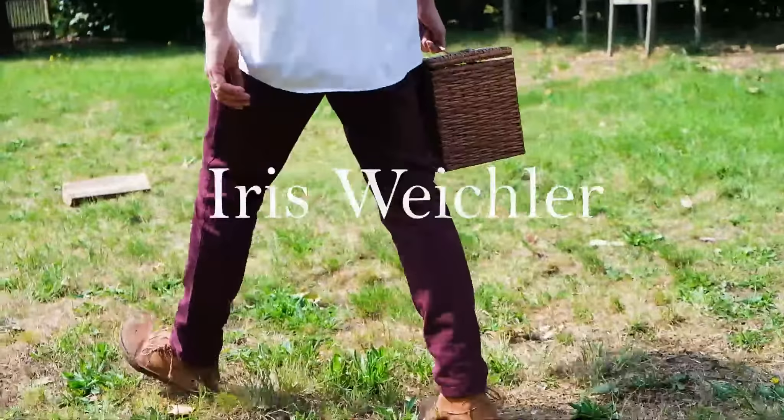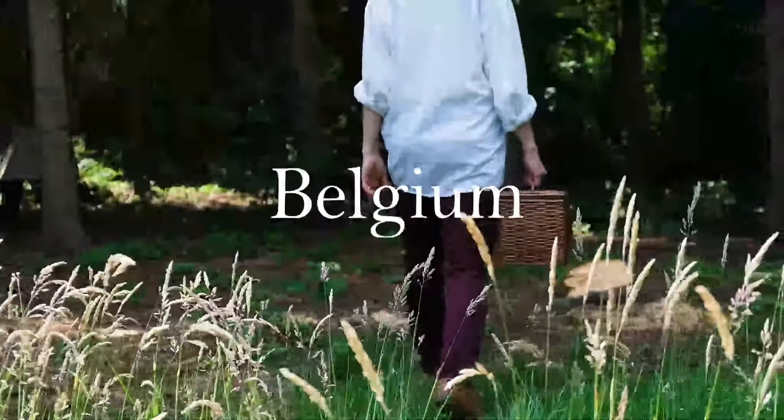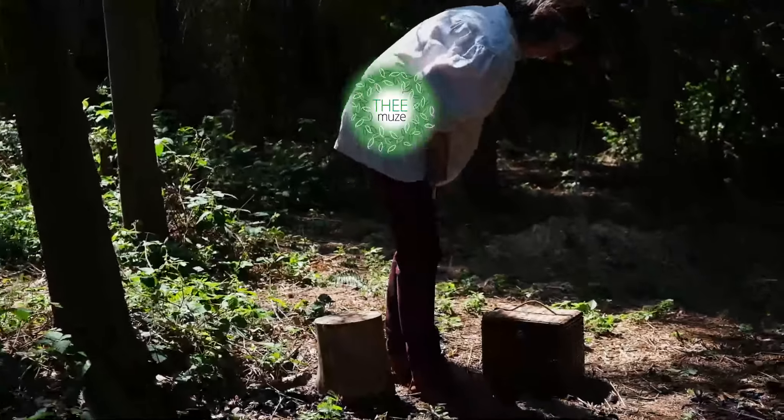My name is Iris Weichland. I live in Belgium where I am a potter, and for 15 years I make tableware on the potter's wheel. The last 10 years I make teaware on Attica.